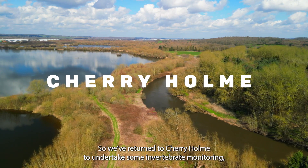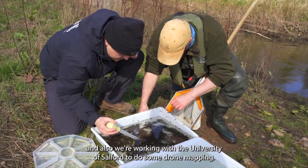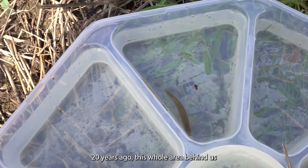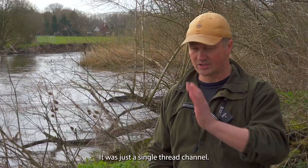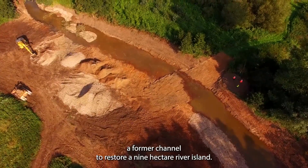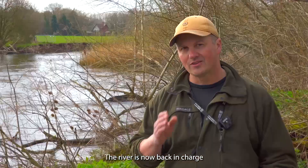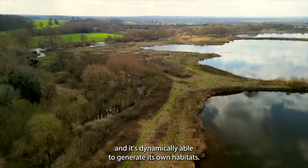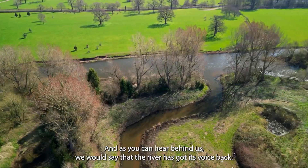We've returned to Cherry Holme to undertake some invertebrate monitoring, and we're also working with the University of Salford to do some drone mapping. Twenty years ago, this whole area behind us used to be arable farmland right up to the edge of the river — just a single thread channel. The scheme itself was to excavate out a former channel to restore a nine hectare river island. We're really proud of this project. The river is now back in charge, dynamically able to generate its own habitats — and as you can hear behind us, the river has got its voice back.